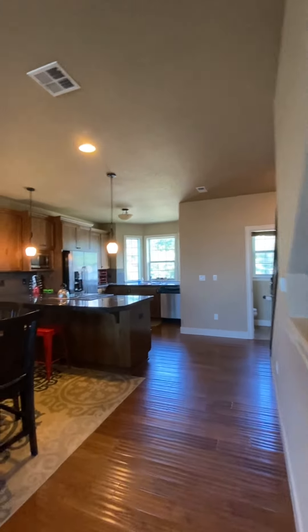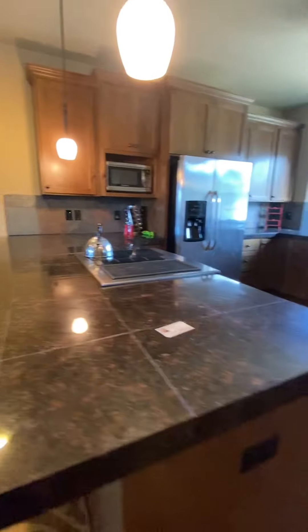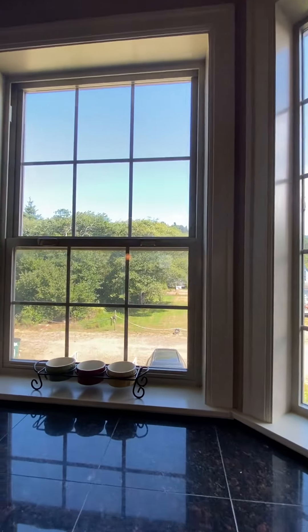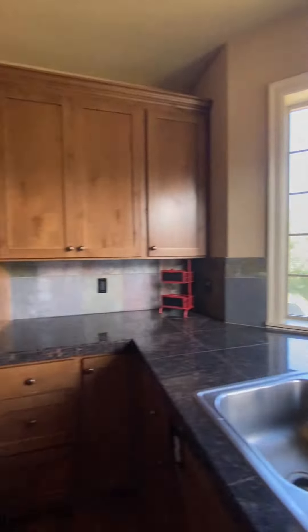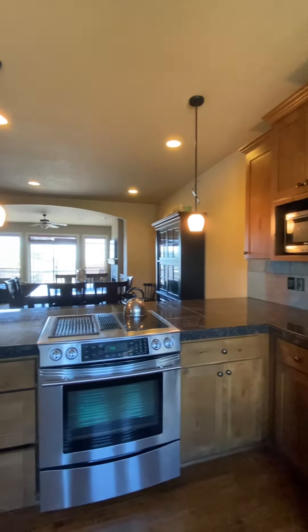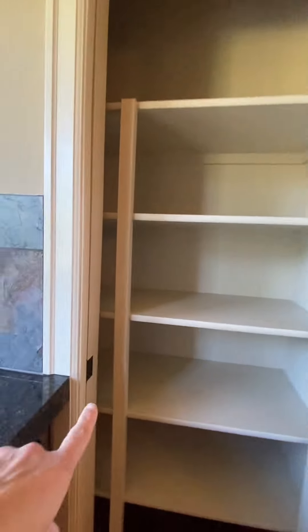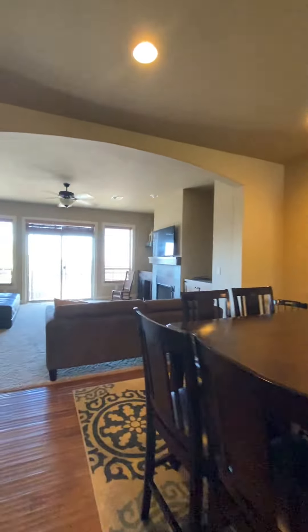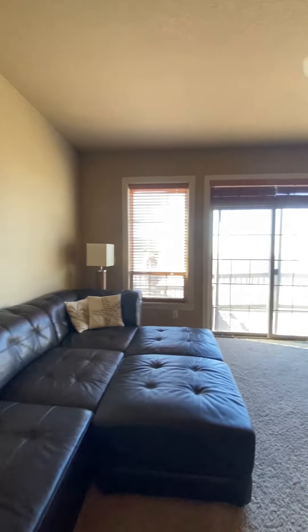There's a big open kitchen with granite tile countertops — they're nice, with tons of counter space. The view out this window is just looking at that empty lot across the street. There's a little pantry right here with a pocket sliding door to close if you need to.